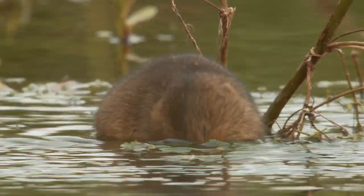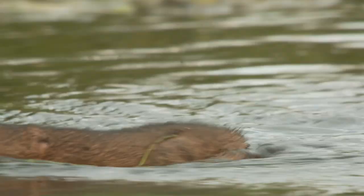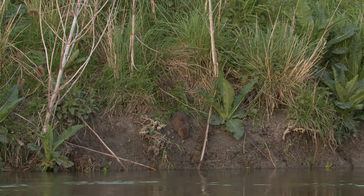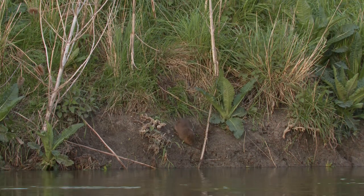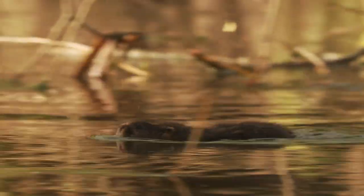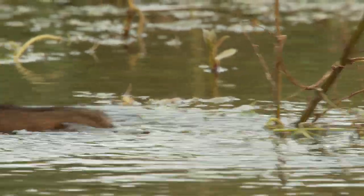There are a number of threats which water voles face which may be some of the reasons why we're seeing these drastic declines. One of the biggest ones is habitat degradation and destruction of our river and stream habitats, but also the presence of the non-native American mink, which are ferocious predators of water voles, and if you have American mink in an area, water voles will disappear very quickly.